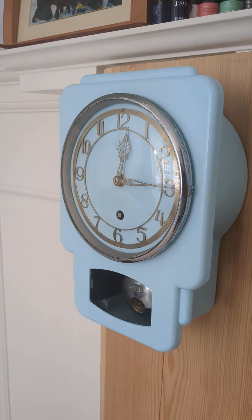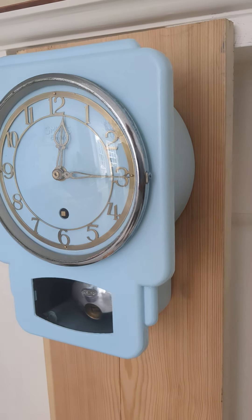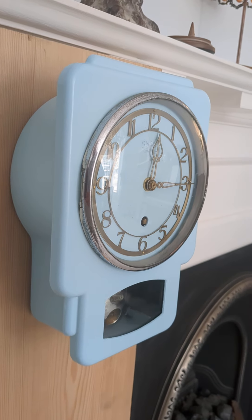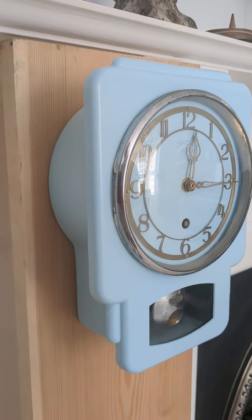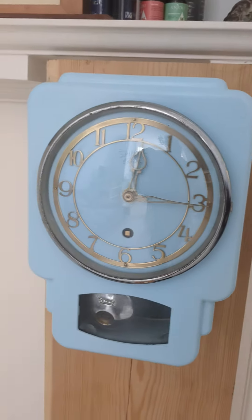This is the 1950s Smith's kitchen pendulum wall clock after a makeover and conversion to quartz. This has been a family heirloom for years, but somebody painted it cream quite badly, and the customer wanted it repainted in this sort of light baby blue.